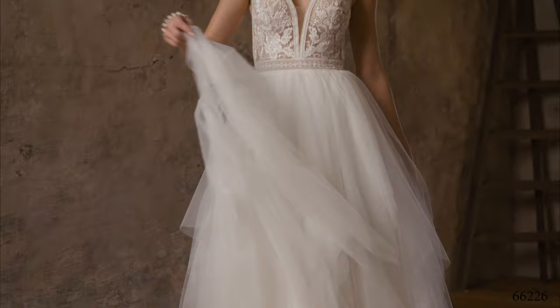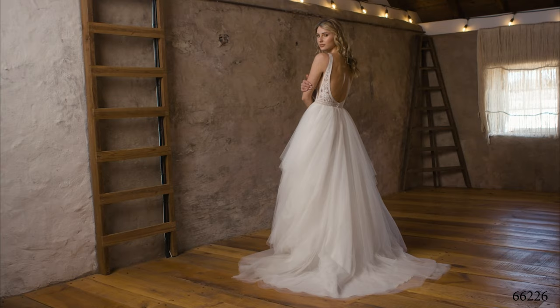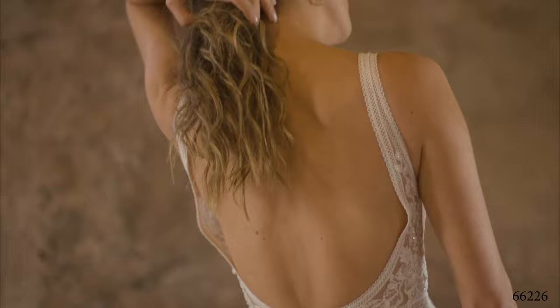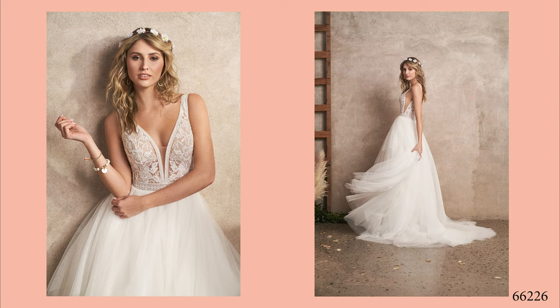Style 66226 is the perfect slim ball gown for the indie girl looking for style that vibes with her laid-back edge. A sexy V-neckline creates the perfect look on the illusion bodice, complete with sheer side insets and a deep V-back. Hand-beaded and sequined appliques blend with lace trims at the neckline and waist. Tulle-covered buttons at the back open to a whimsical tulle handkerchief skirt finished with a sweep-length train. Order this lined to the side seams as 66226LND.